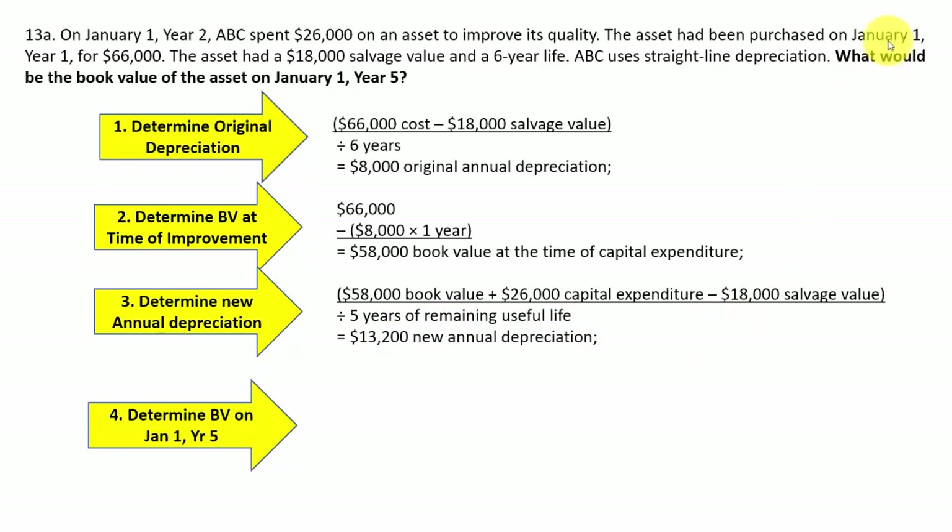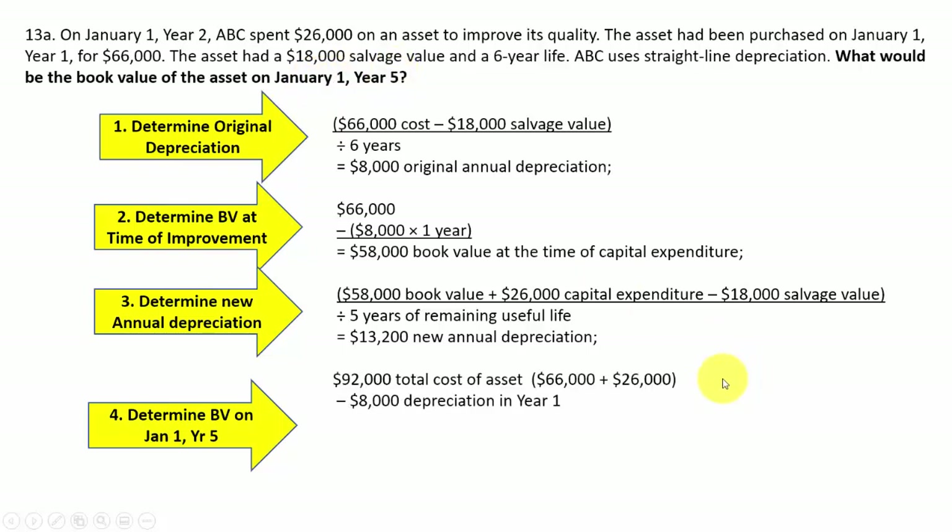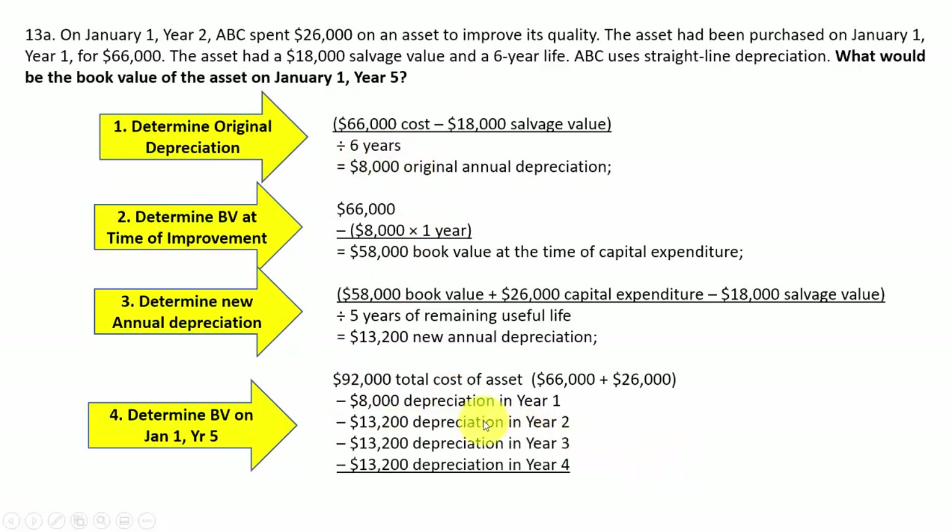What would be the book value of the asset on January 1st of year five? The total machine value is the original $66,000 plus the $26,000 improvement, equaling $92,000. Subtract depreciation for each year: year one was the original $8,000, then years two, three, and four use the new rate of $13,200 each. Total accumulated depreciation is $47,600, giving a book value on January 1st of year five of $44,400.